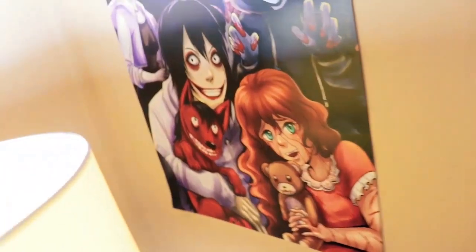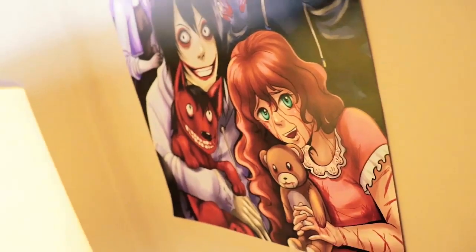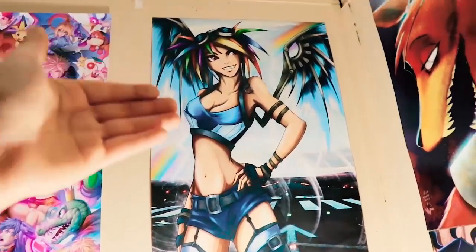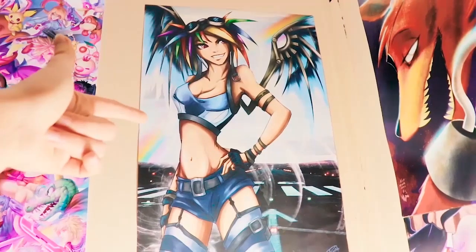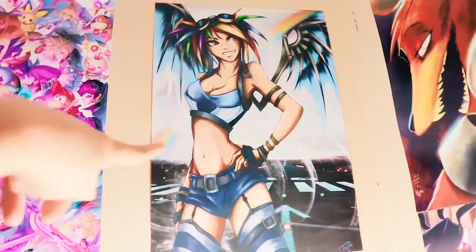Over here I have some creepy characters such as Slender Man and Five Nights at Freddy's Fox — my favorite character from Five Nights at Freddy's. That's what I have so far for more dark characters. And this Rainbow Dash-inspired woman — I thought it looked legit. I love the rainbow with the lightning in the background. I just thought she looked really cool, so I got her and put it up on my wall.